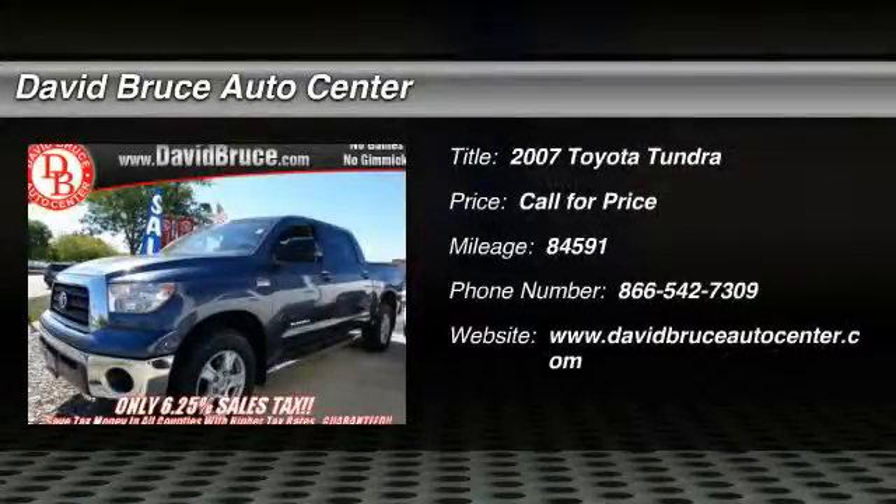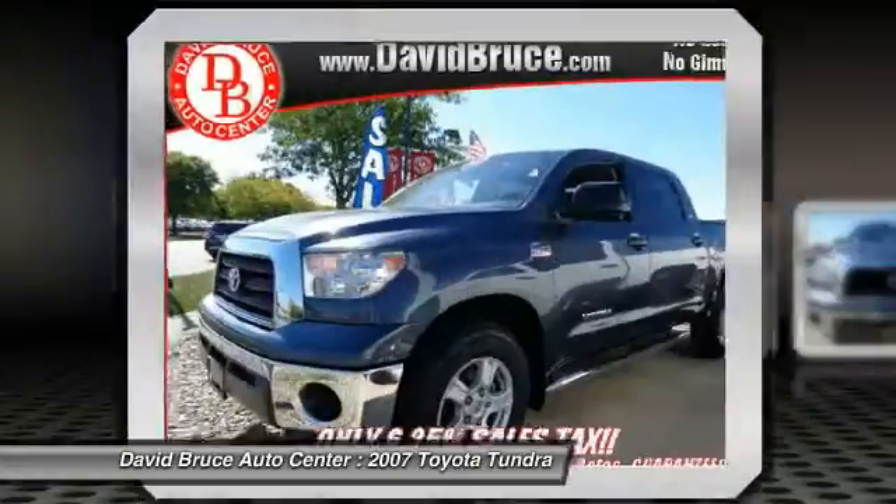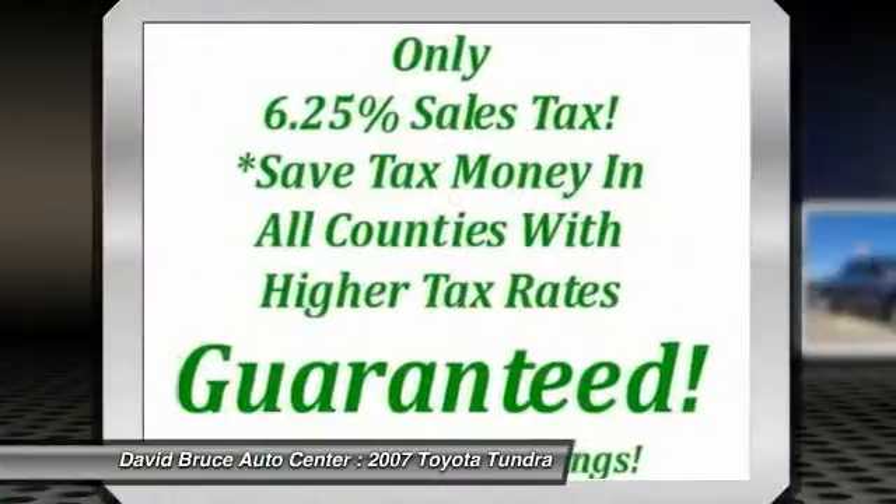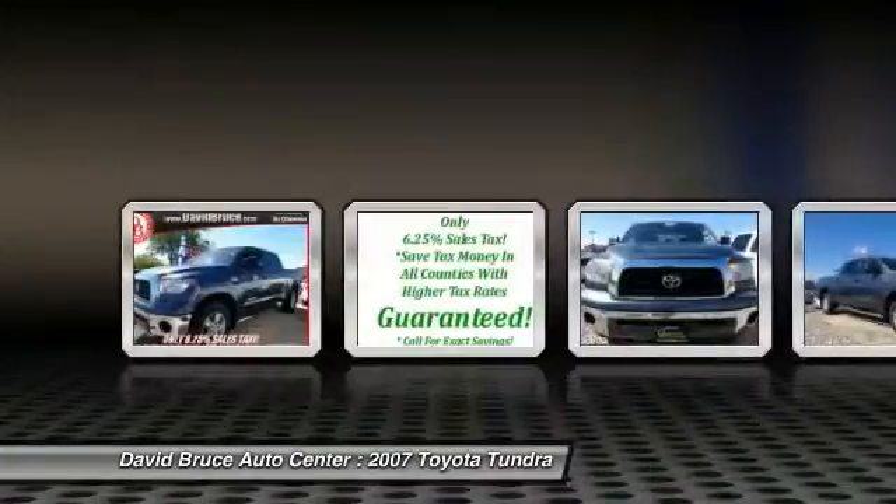The 2007 Toyota Tundra. Tundra has a number of unique features useful for those using it as a work truck, including extra-large door handles, a deck rail system, and an integrated tow hitch.